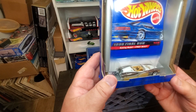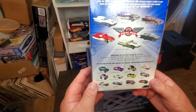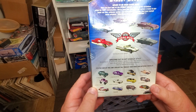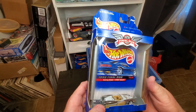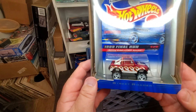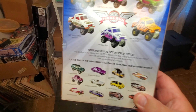Number four is the Street Beast — a kind of cool car. I remember back in the 90s a lot of these came out. I like this one very much. I think I might actually have all of those castings. I like the Swing Fire Street Beast.